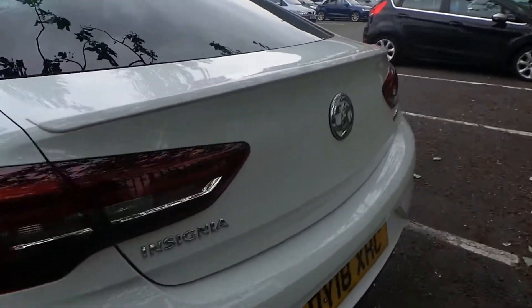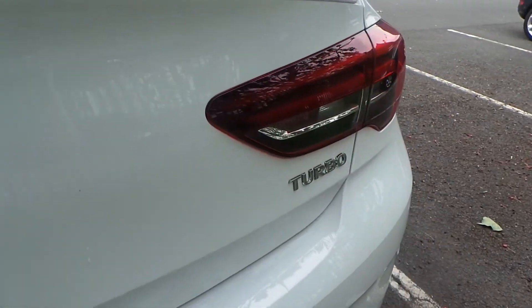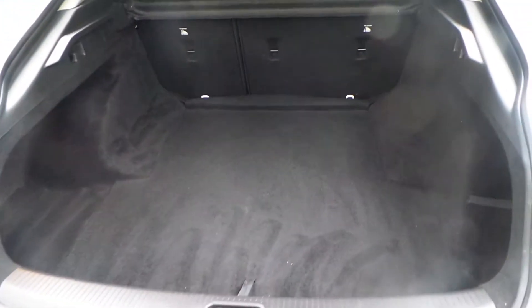It has rear parking sensors, a 1.5 turbocharged petrol engine, and an extremely large boot as you would expect from an Insignia. It also comes with 60-40 rear folding seats.